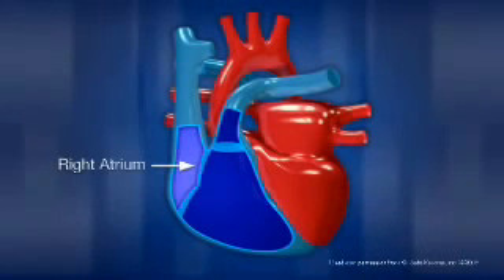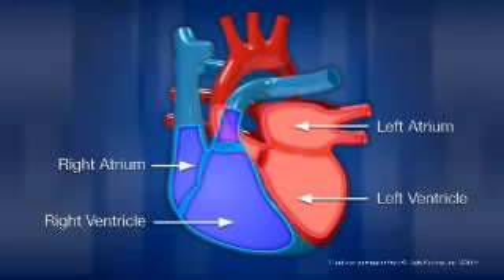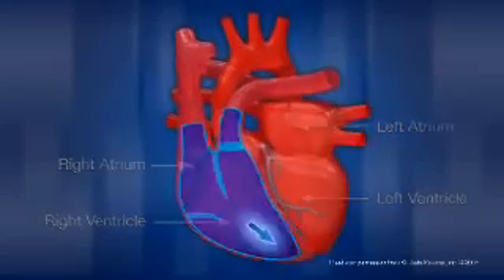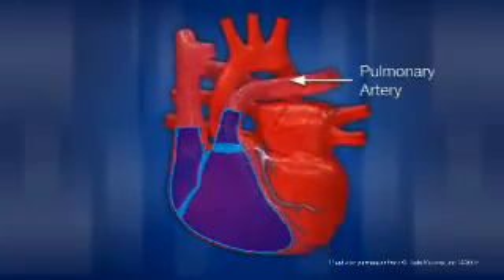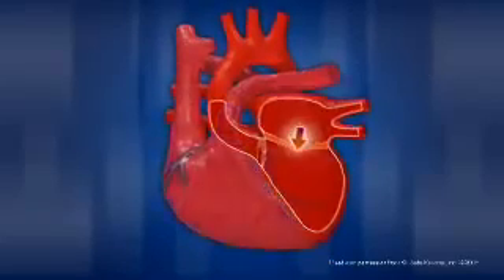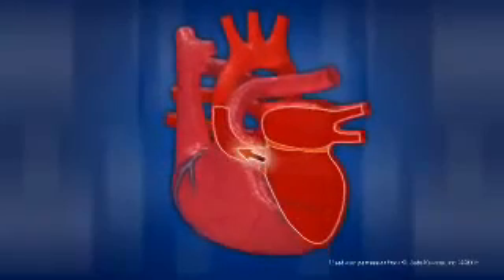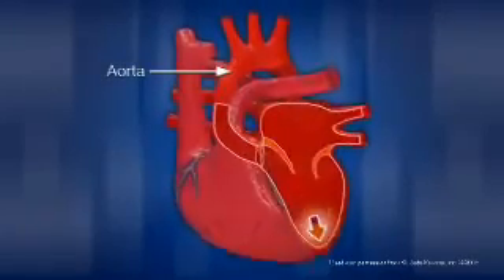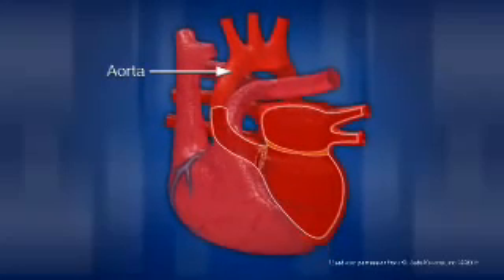The human heart is made up of four major chambers: the right atrium, right ventricle, left atrium, and left ventricle. The right side of the heart receives blood that is low in oxygen from veins all over the body. It then pumps the blood through the pulmonary arteries into the lungs where it will become reoxygenated. The left side of the heart receives this oxygen-rich blood from the lungs, then pumps the blood through the aorta back out to the rest of the body through a complex network of arteries, arterioles, and capillaries.